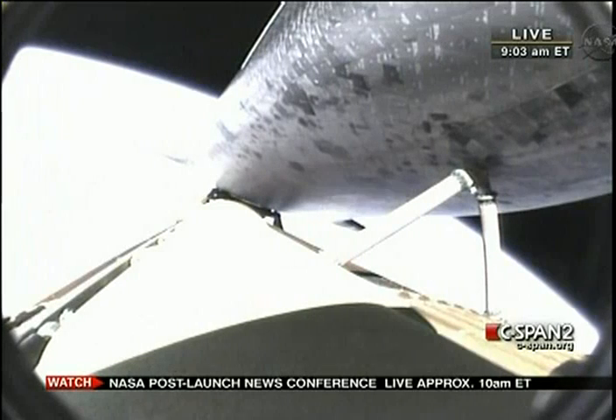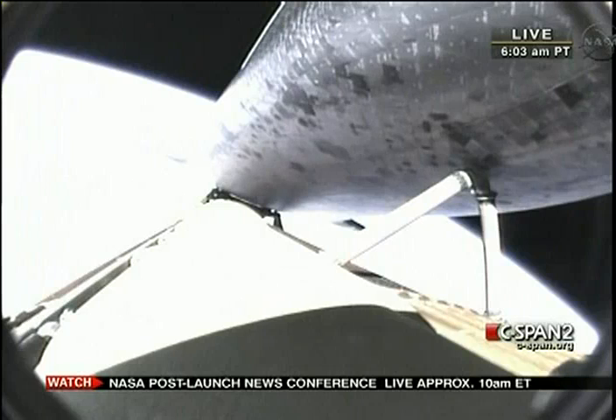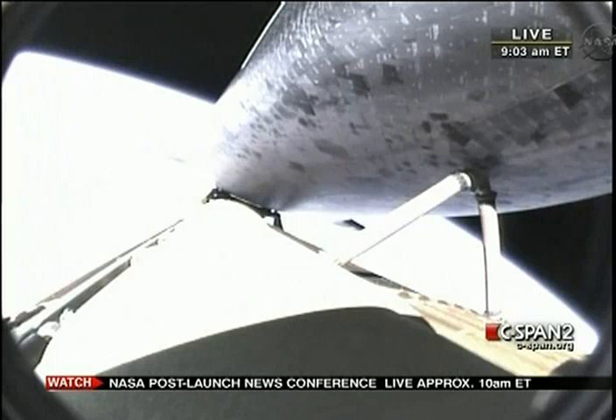Flight controllers reporting to Flight Director Richard Jones — they're in good shape. Your shutdown plan is nominal. Copy, shutdown plan is nominal. For Mark, you're go to Plus X, go to Pitch. Roger, go for the Plus X, go for the Pitch.